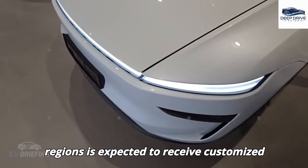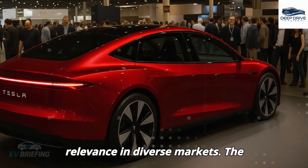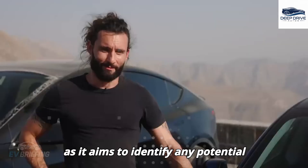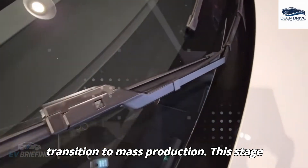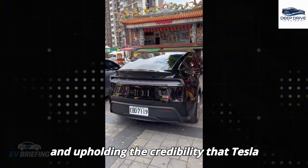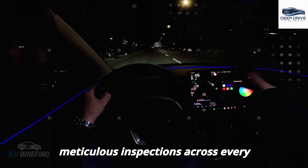Each of these regions is expected to receive customized versions of the vehicle, ensuring relevance in diverse markets. The validation phase of this production initiative aims to identify any potential defects, facilitating a seamless transition to mass production, preventing costly delays and upholding Tesla's credibility through meticulous inspections across every component.